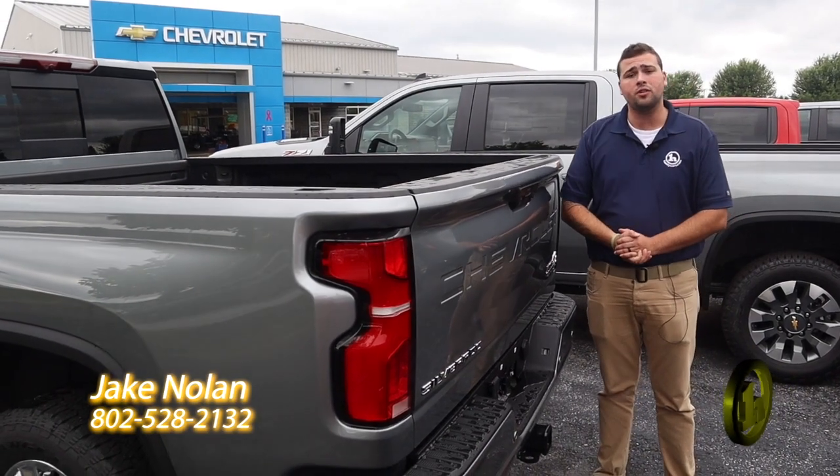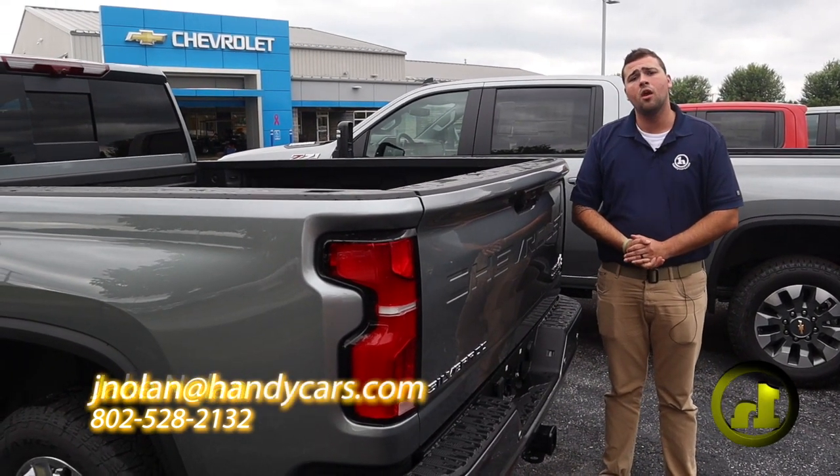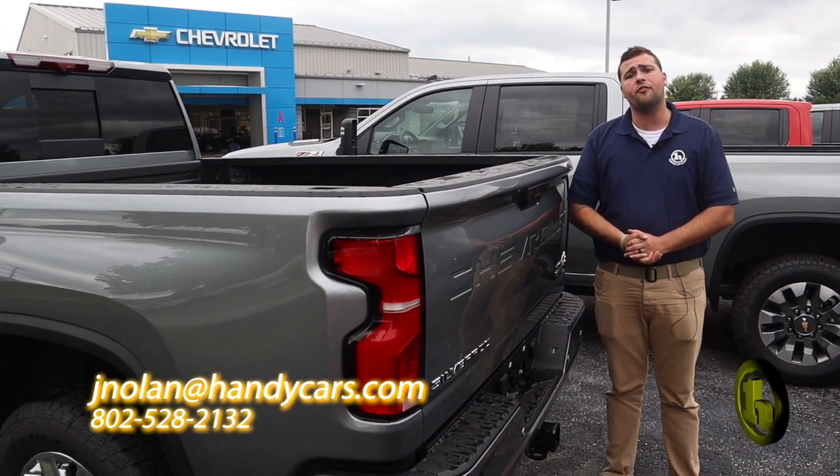If you have any questions, please feel free to reach out and give me a call at 802-528-2132. Thank you very much. Have a great day.